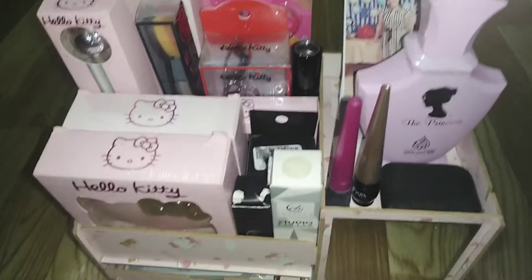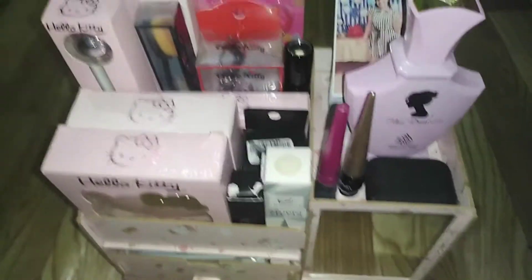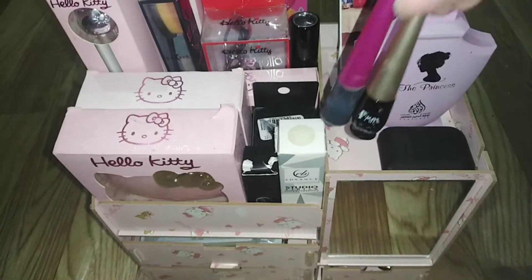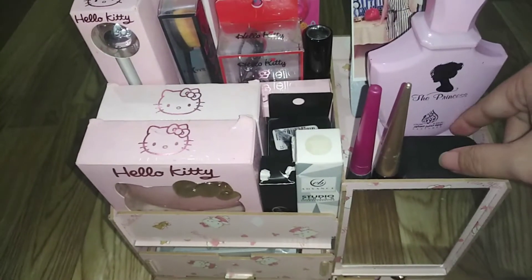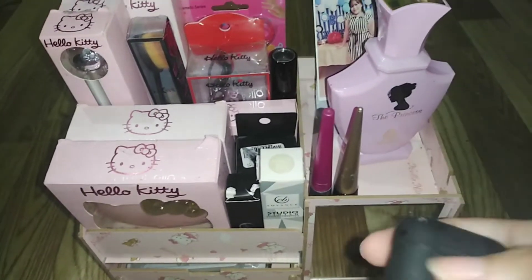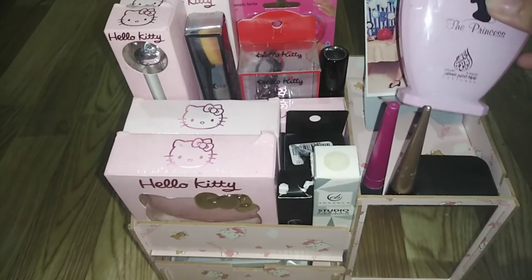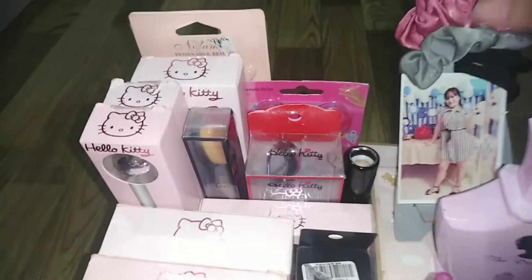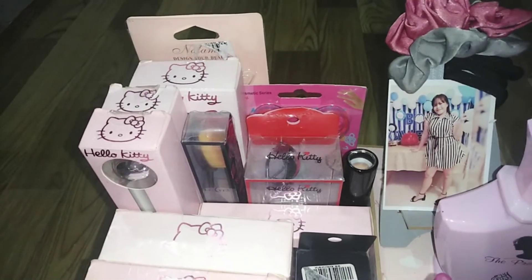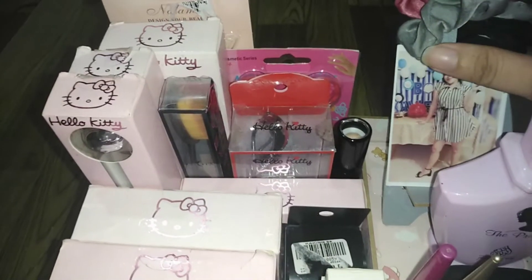So ayan, ito po yung aking makeup organizer. So medyo magulo lang po. Dito po yung nandito: liquid eyeliners — blue at black. Tapos yung aking AirPods. Perfume — The Princess. Tapos ito yung scrunchies ko, mga ipit. So ayan yung picture ko, ito yung cellphone stud na free.